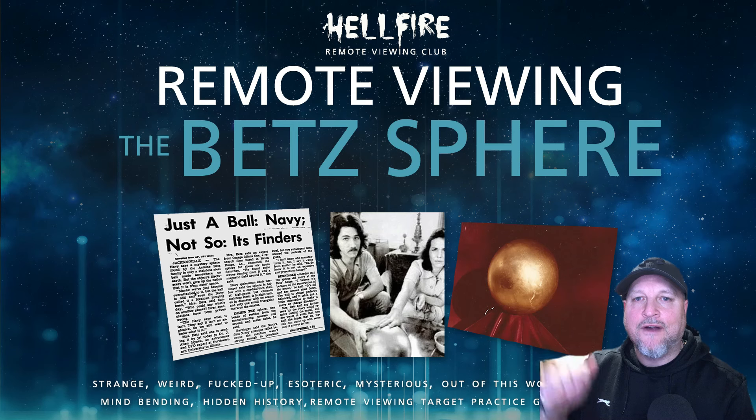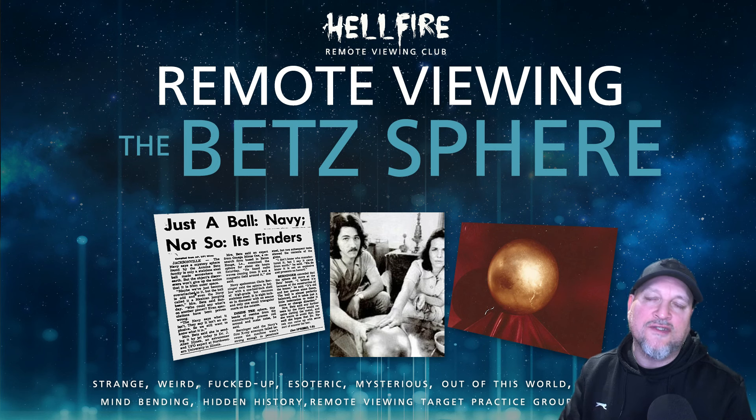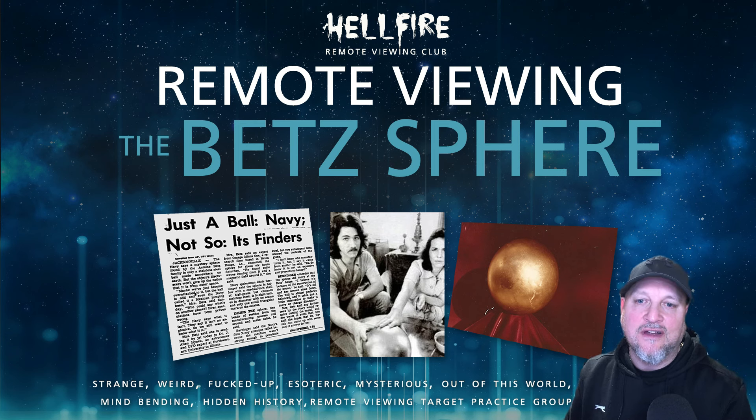Hi, I'm Daz Smith from the Hellfire Club. Today we have a very interesting project to share with you. It's a mystery from the 1970s and when I feel the viewers reported data to me as project manager, it's seeming to indicate an object and a technology that is not a normal man-made object. I want to see what you think about this, so please leave your comments and thoughts down below.